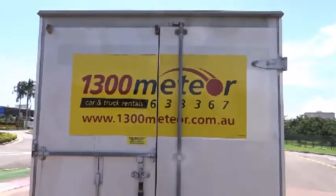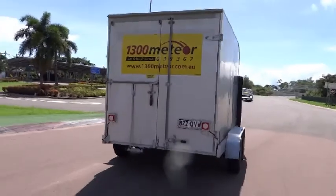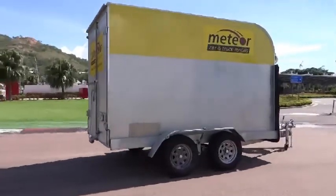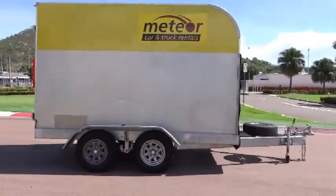Meteor's 12x6 tandem axle furniture trailers have a nominal enclosure size of 3.5 metres long by 1.8 metres wide. Internal height is nominal 2 metres, which is about the same size as a standard door opening to your home.